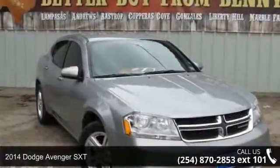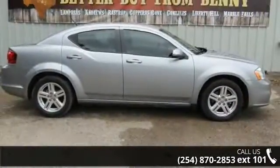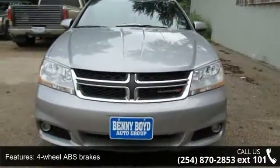Arrive in style with this 2014 Dodge Avenger SXT. This may be the set of wheels you've been looking for. This vehicle comes with a reliable 4-cylinder engine, connected to a smooth-shifting automatic transmission.